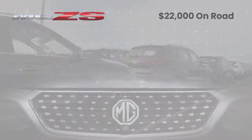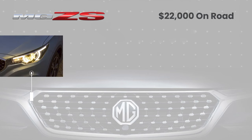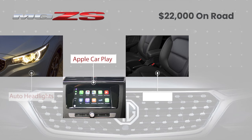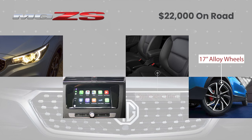Starting with the pros: for the $22,000 price tag, the MG ZS is certainly value for money, packing in the features with automatic headlights, Yamaha car audio with Apple CarPlay, synthetic leather trim, 17 inch alloys, and a rear view camera, just to name a few.